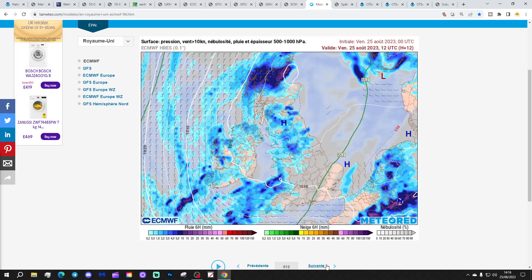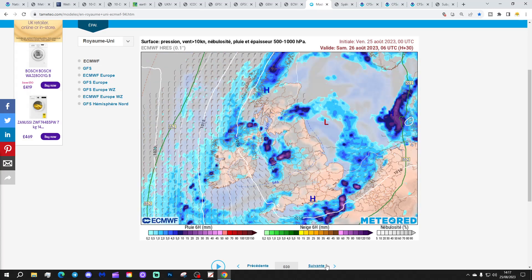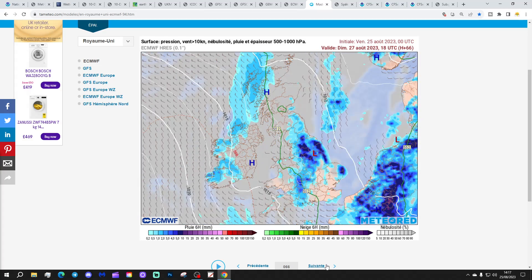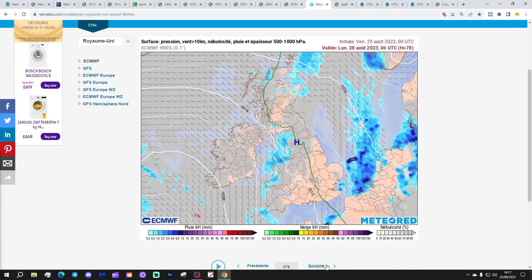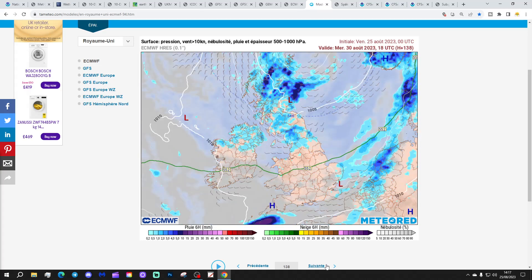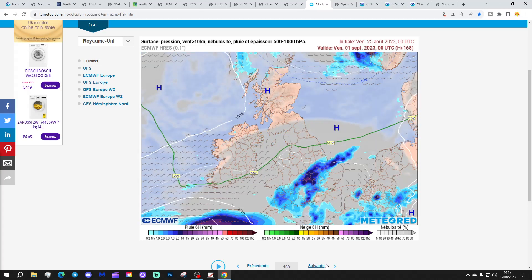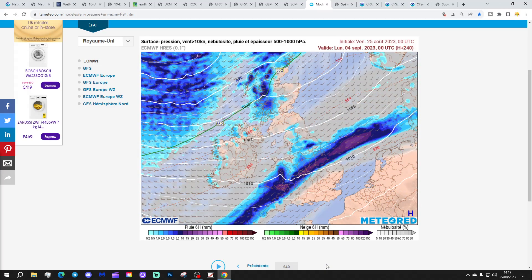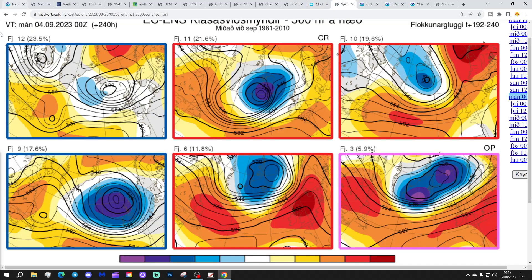Looking at the ECM precipitation forecast from Tameteo, we have showers today — some could be quite heavy, especially in central, northern, and western regions. Further showers tomorrow and into Saturday, a little bit drier on Sunday, and then through next week further showery bursts coming and going. Not a complete washout but there will be further rain at times. By day 10 there is still quite wet weather, this time through Wales and the Midlands, though it could be anywhere by that point.